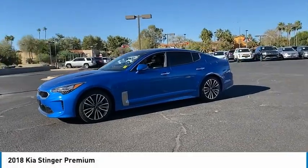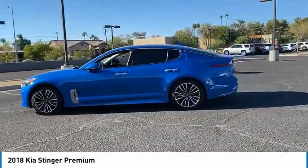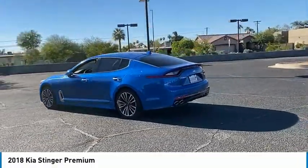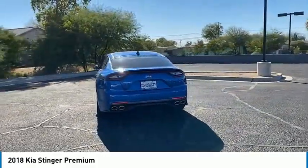Come test drive the 2018 Stinger. The Kia Stinger has a design that is sure to leave an impression. It offers the perfect combination of a sporty look coupled with a wide variety of luxurious features.